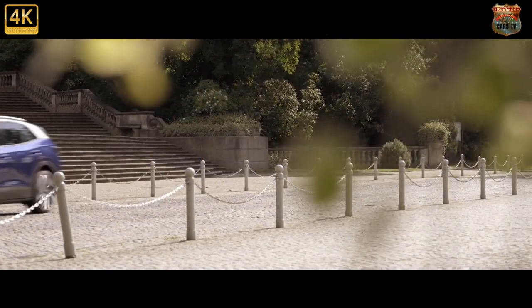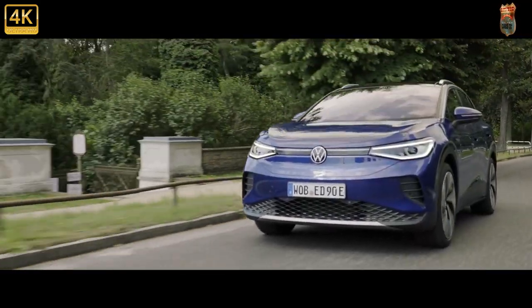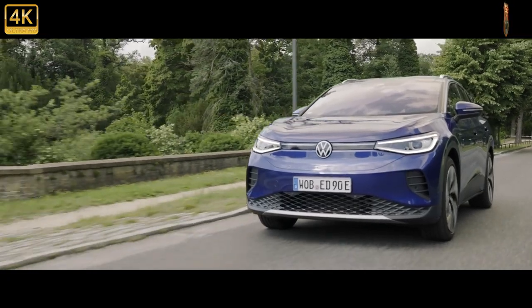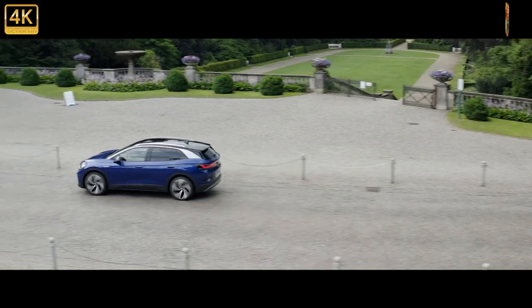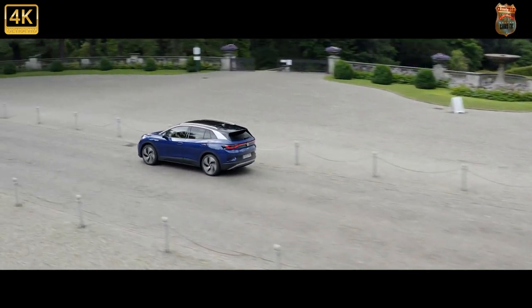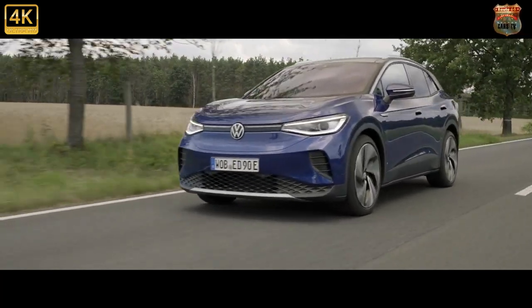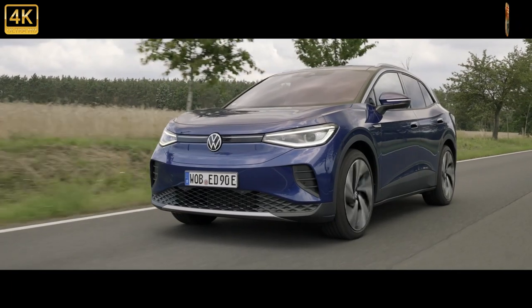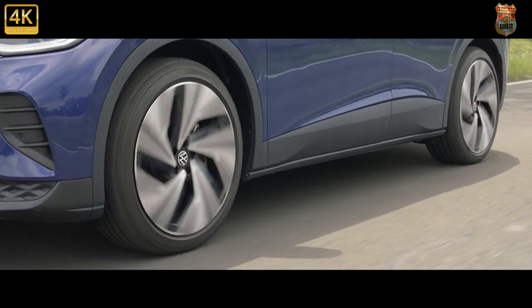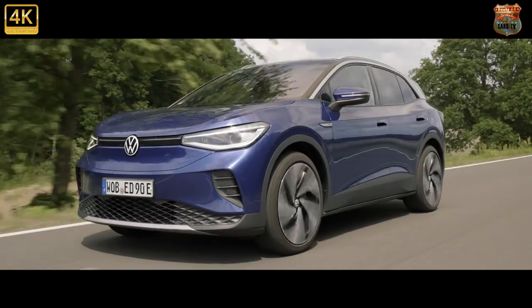We found ourselves a bit disappointed by the ID.3 — it was hyped as a reinvention of the Golf for the new age, but it doesn't quite satisfy its driver like a well-honed hatch should. Whereas the ID.4 plays against crossovers, and no one buys a crossover for the driving, do they? Crossovers are family transit pods.